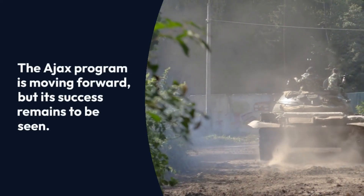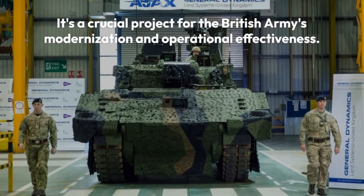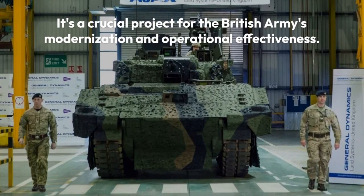The AJAX program is moving forward, but its success remains to be seen. It's a crucial project for the British Army's modernization and operational effectiveness.